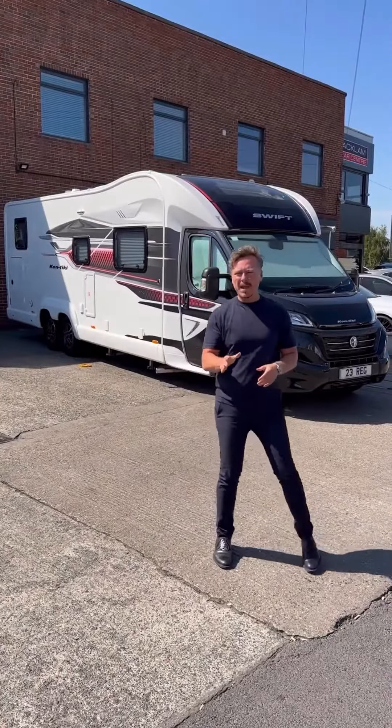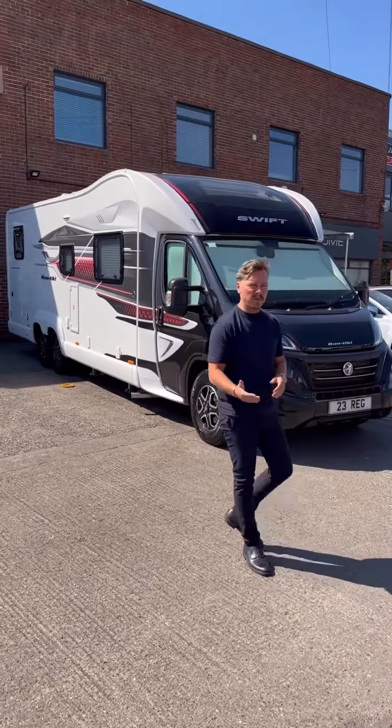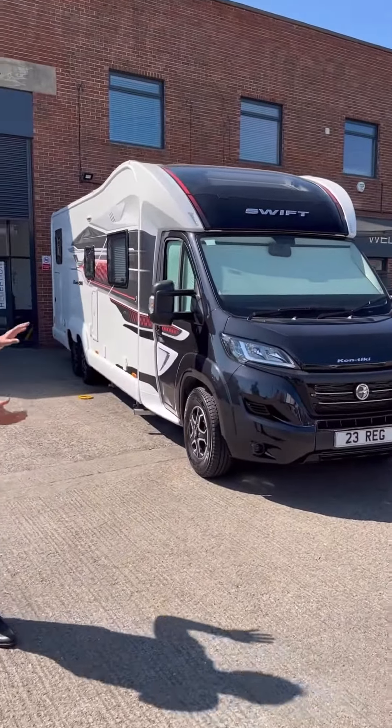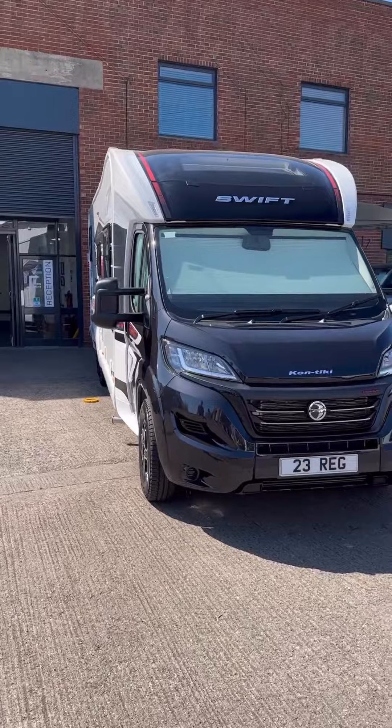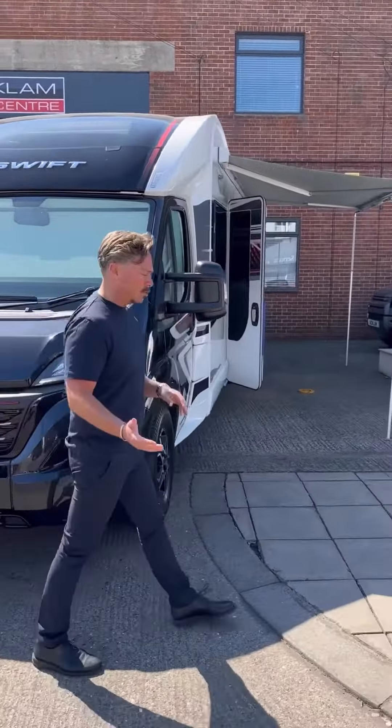The best luxury motorhome on the market for the money — to buy something similar with the same finishes would probably cost you £180,000. This is the only one for sale: a Swift Contiki 894, VAT qualifying, 2023, with just 800 miles on it.